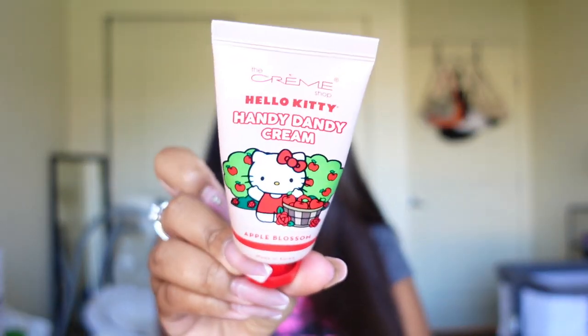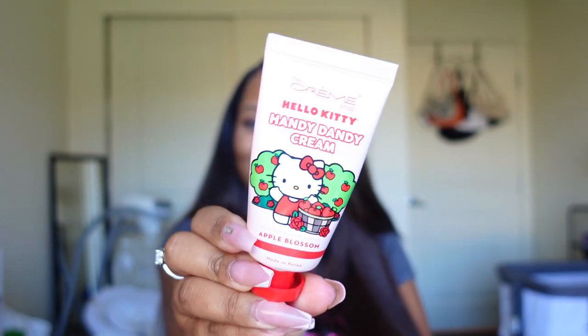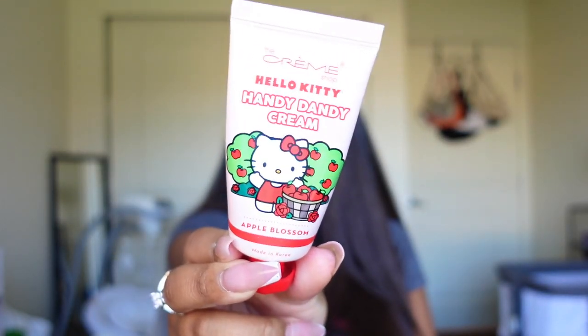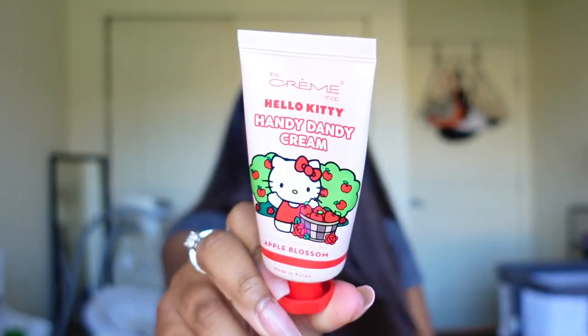I always keep whichever Dossier perfume I'm wearing that day in my purse — today that's the Fruity Orange. The next thing in my purse is this Crème Shop Hello Kitty handy dandy cream in the scent Apple Blossom. I freaking love this hand cream — it's so cute. Of course I have perfume and then I have to have a hand cream because you never know when you're gonna be ashy. I got this one from Marshall's and I think it was like $6.99. They have many different scents but this one smells really good — super cute and girly.